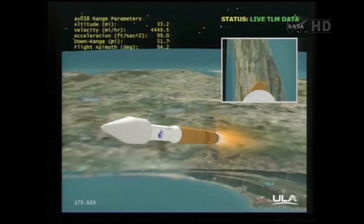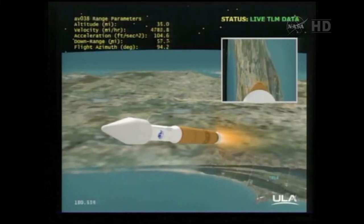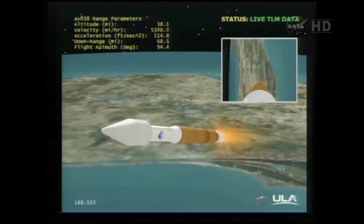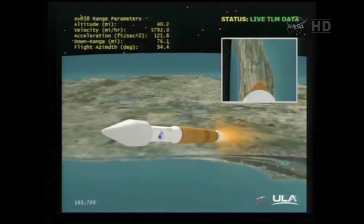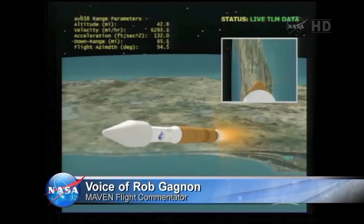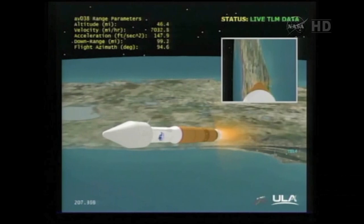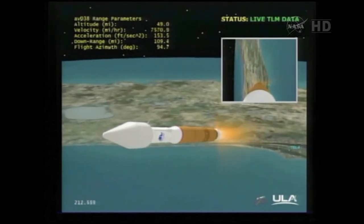Continuing to fly right down the center of the range track. We are now 35 miles in altitude, 70 miles down range at 6,000 miles per hour. Reaction control system is now fully pressurized. Continuing to operate at 95%. Good PU control. Smooth body rates and continuing to have nominal acceleration. Vehicle is now 25% of its liftoff weight. We are now throttling the engine to actively control at 5Gs.